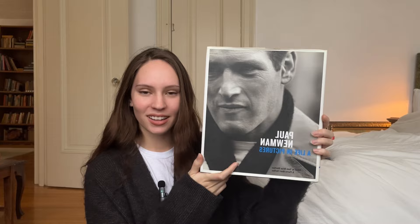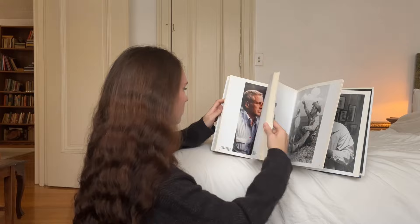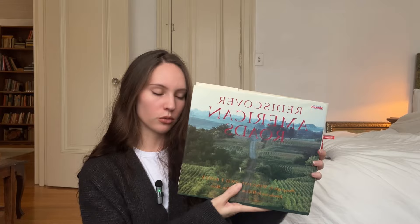It's got his boxing, his racing. I love that picture. These two photos are my favorite pictures of him. An incredible find for me. Next book is Rediscovering American Roads, and as you could have guessed, it's photos of American roads.